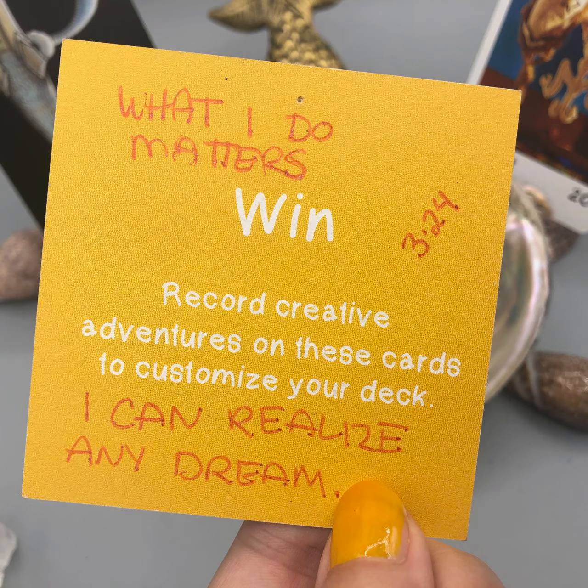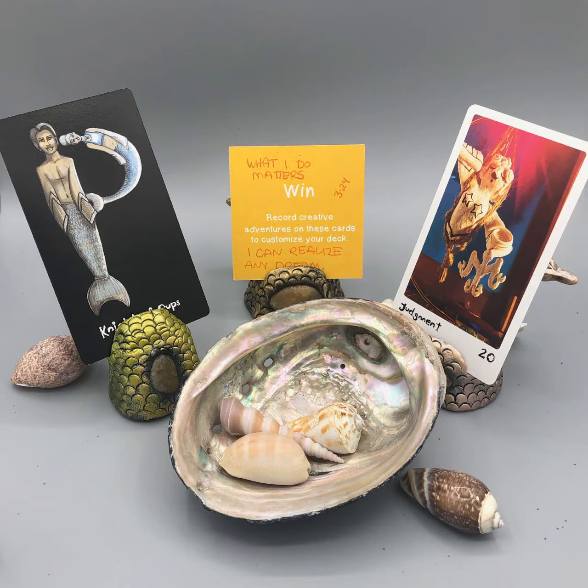In the center is the win card, and there's text on this card: 'What I do matters, and I can realize any dream.' You can see kind of fuzzy in the background the other cards that we were looking at. There's a hand with yellow nail polish. This view is very similar to the first view, only instead of looking at the back of the two cards, we're looking at the front of the two cards on the left and the right.